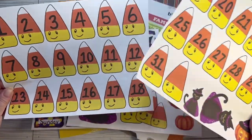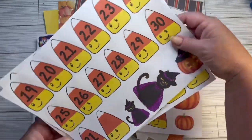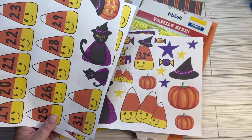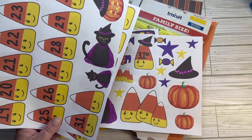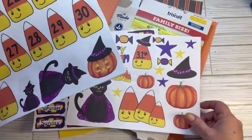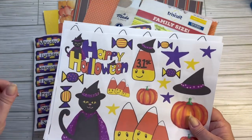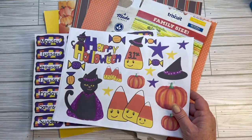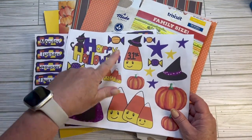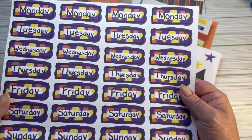This was kind of the cutesy set I did. It's candy corn numbers, some witchy kitties - a cat dressed as a witch - pumpkins, candy corn, some candy, happy Halloween. I thought about it afterwards and I should have done an 'October' but I did not.